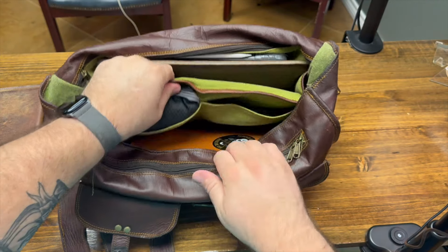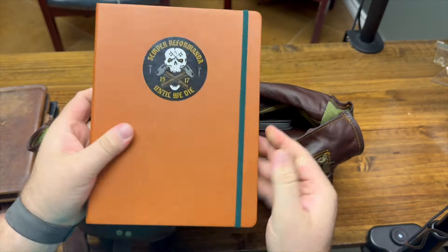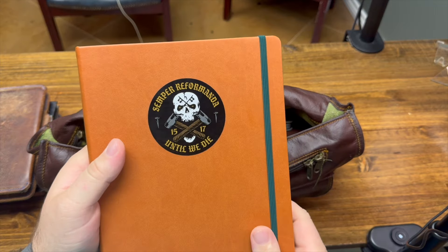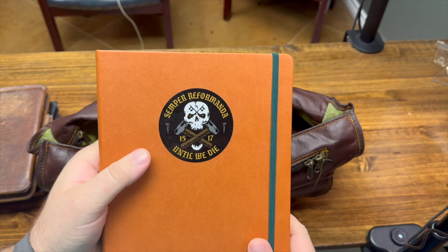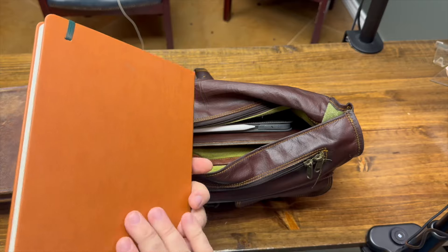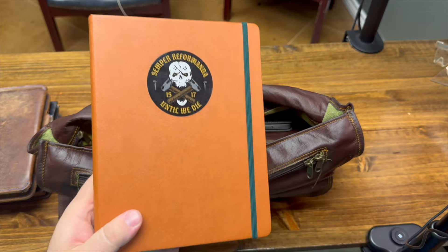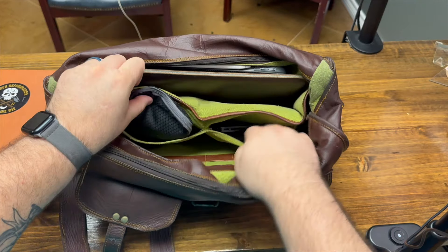Behind that, in that same section, is my planner that I've been using, and this is the Monk Manual Weekly Planner. Put a cool sticker on there from Reform Sage. By the way, happy Reformation Day! I've reviewed this on the channel before — love this planner. If you're interested in that, go check that review out.